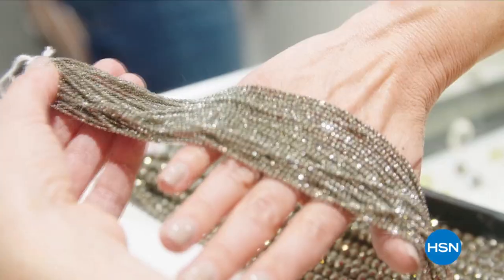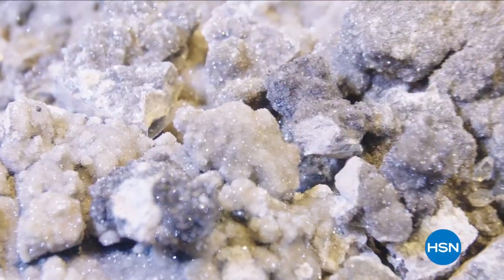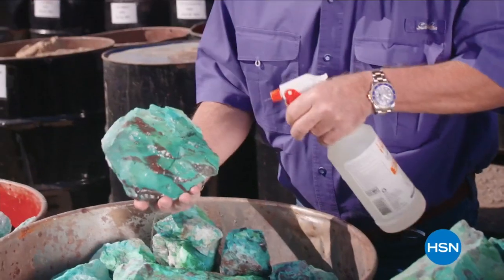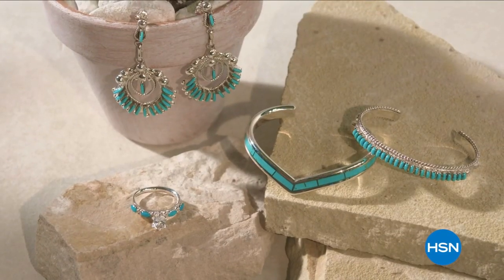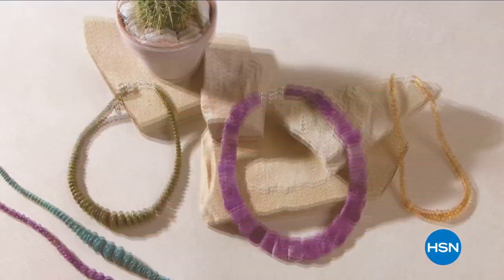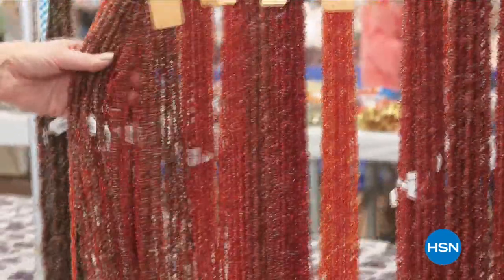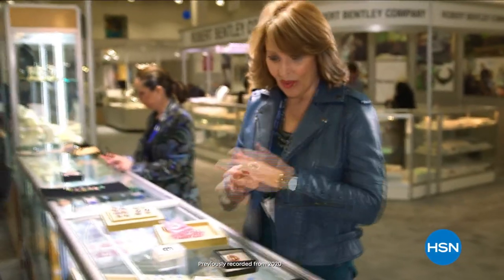Get ready to shop for treasures that sparkle, shine, and mystify from around the globe during HSN's Tucson Gem Event. From traditional Southwest styles and stone beading to inlay, precious gemstones, and more. Whether you're a rock hound, a gem aficionado, or just plain love jewelry, the Tucson Gem Event is a must-see, must-shop stop on your jewelry treasure hunt.